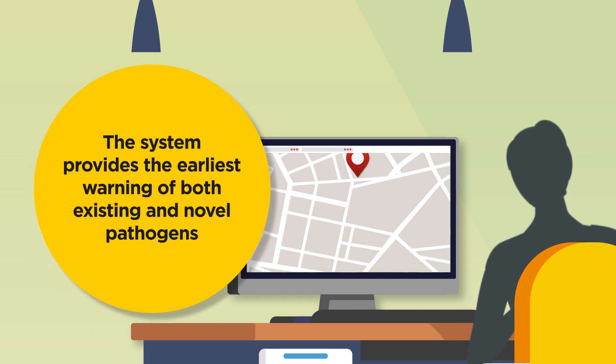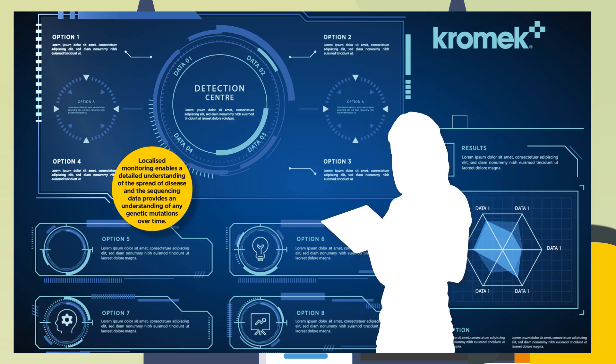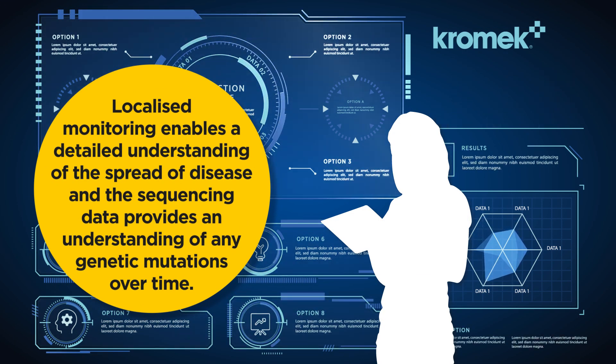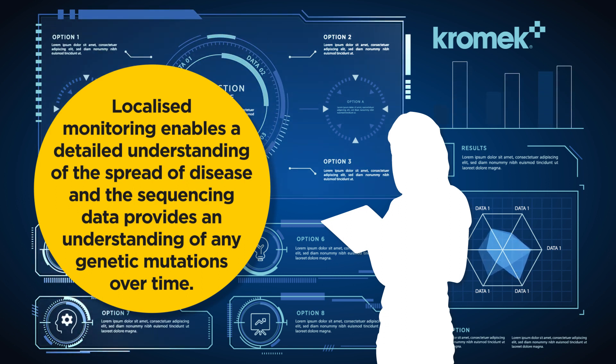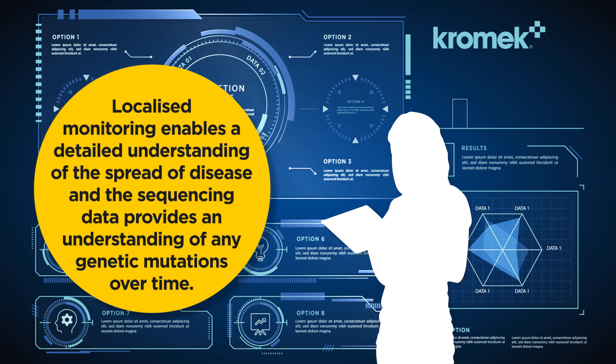The system provides the earliest warning of both existing and novel pathogens. Localised monitoring enables a detailed understanding of the spread of disease, and the sequencing data provides an understanding of any genetic mutations over time.